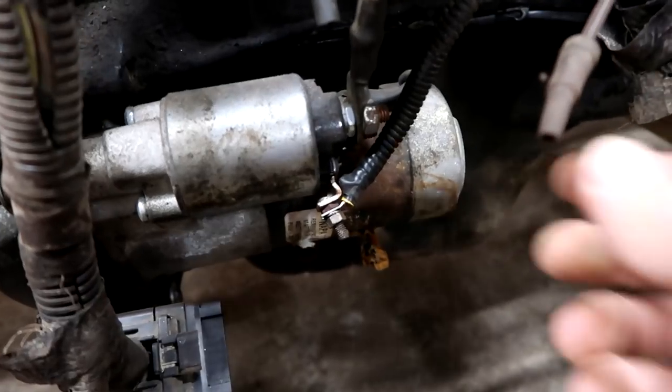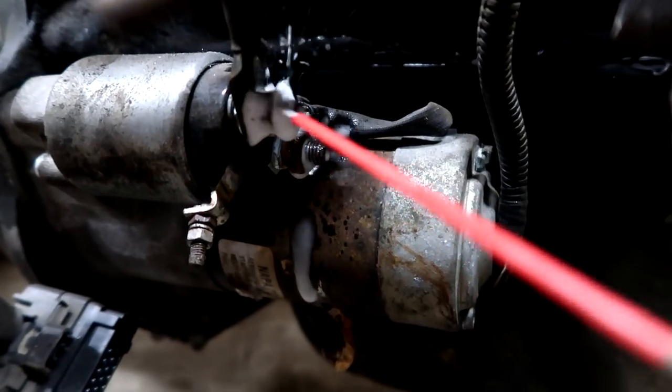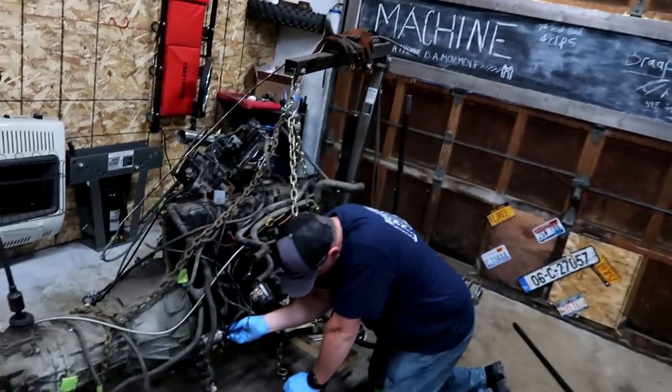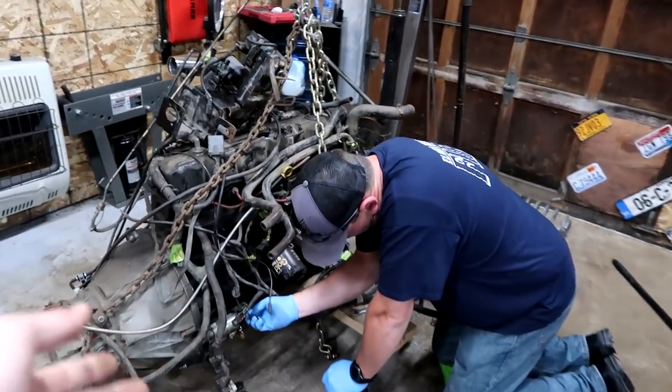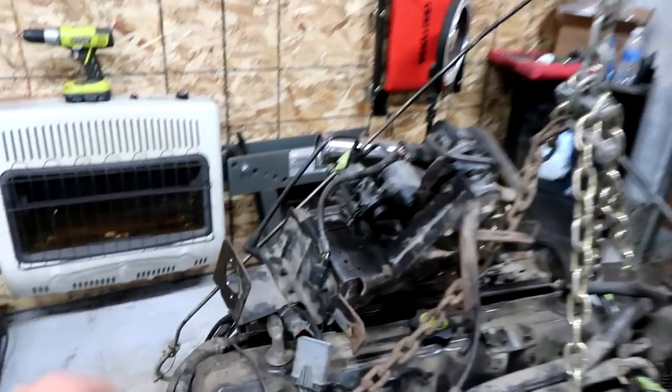Wasn't too successful getting a battery. Jason's here now. We're up to the warehouse. We're working on the engine — taking off some components to get powder coated, and also taking a lot of these components off so that we can paint the engine itself. This thing's an absolute mess.